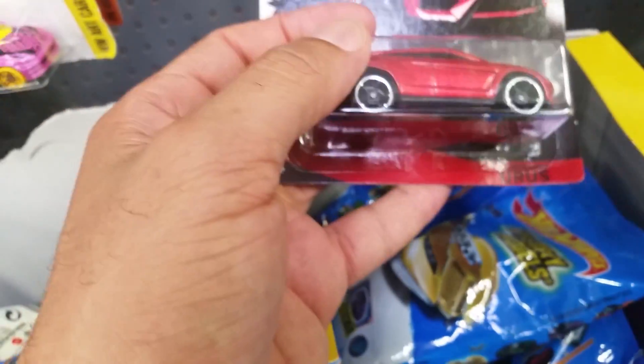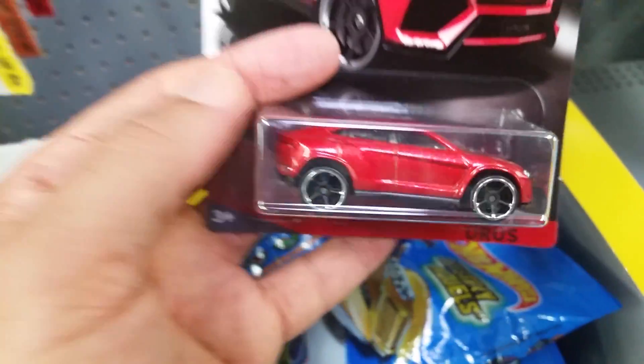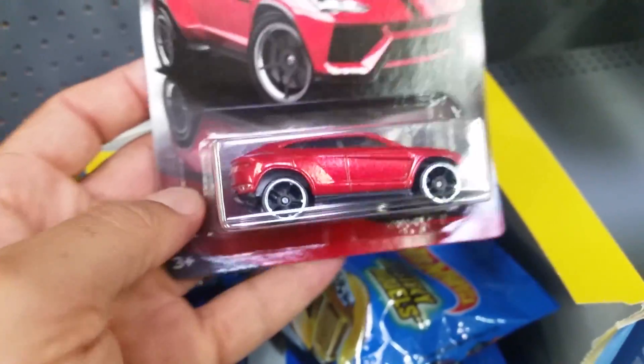And we also have last but not least, the Oros — sort of like a crossover, really nice. Nice pieces right?